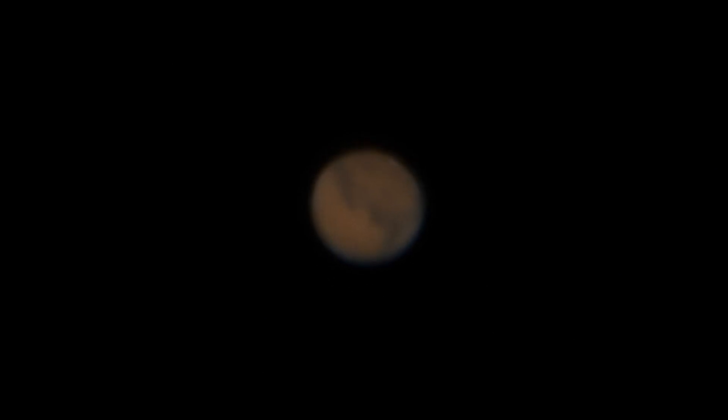Mars is looking nice — almost as big as it was back in 2003. I think it's about three arc-seconds smaller than it was then; it was 25 arc-seconds that time, this time it's 22. I had a brand new scope back then and it was pretty neat. Oh, look at that — she's steadying again. I can see some veins in the darkness, in those dark regions.